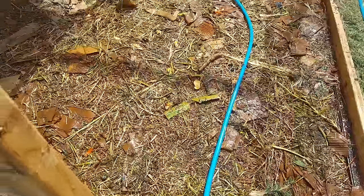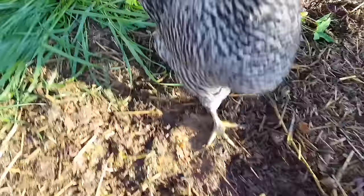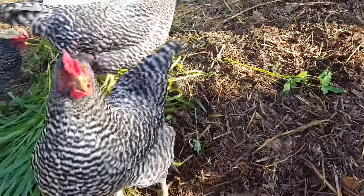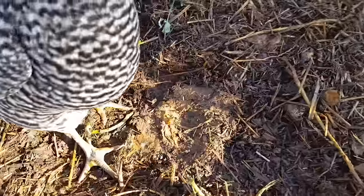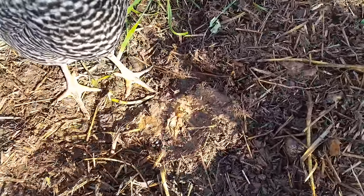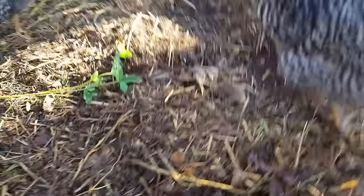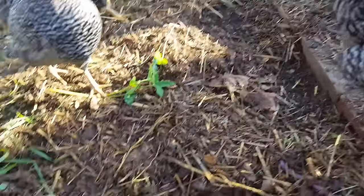Underneath this is a lot of pretty good soil that's already been created. Here's how much the cardboard has broken down — it's almost like a pasty slurry, but they can break through it now.